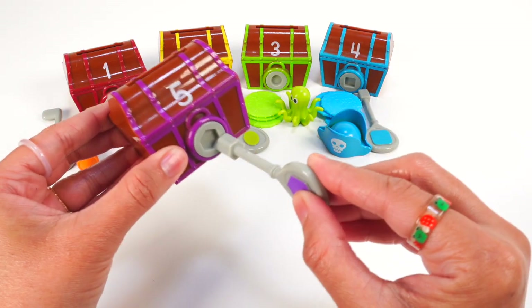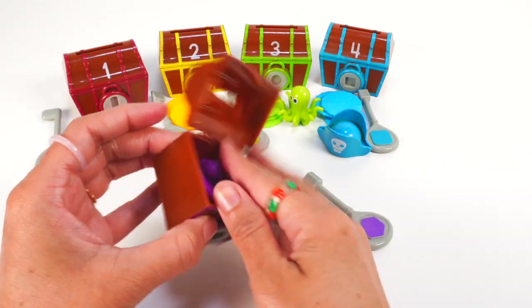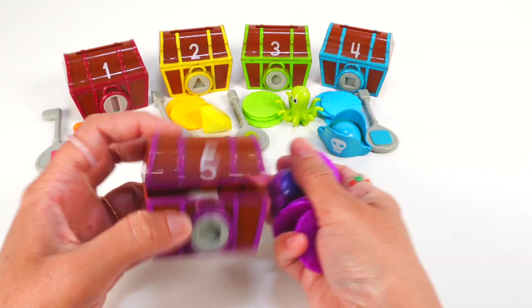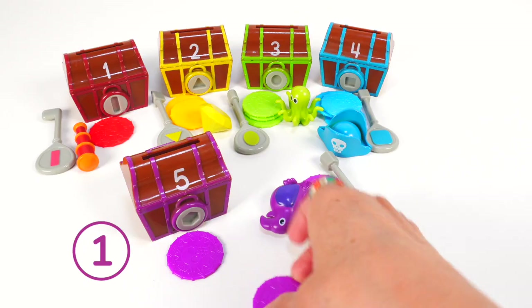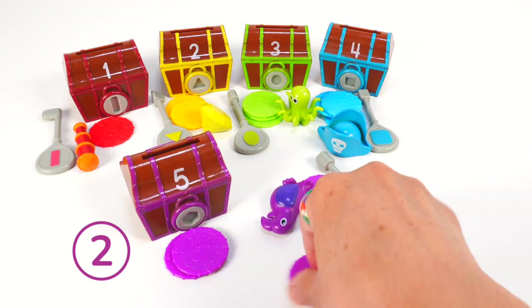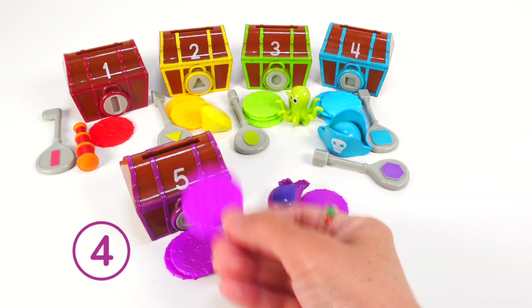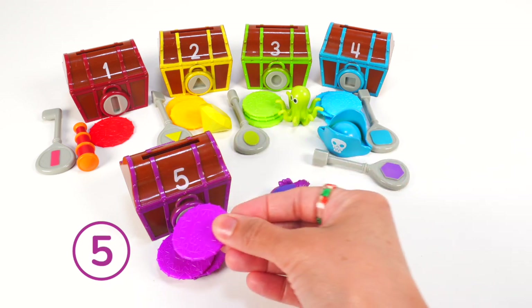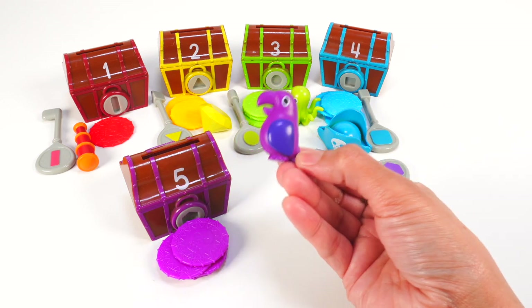What's hiding inside? Look at all the purple treasure. There are one, two, three, four, five purple coins. And here's a purple parrot. Hello, little parrot.